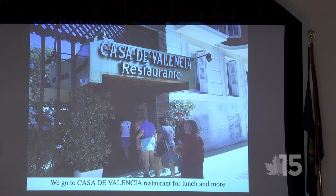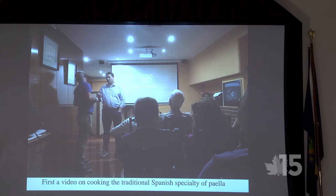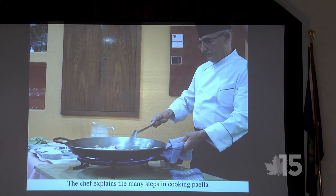We got back on the bus and went to the Casa de Valencia for lunch. The first part was a video on cooking the Spanish specialty — paella. This is Antonio, the owner of the restaurant. After the video, the chef came out and began to cook paella.